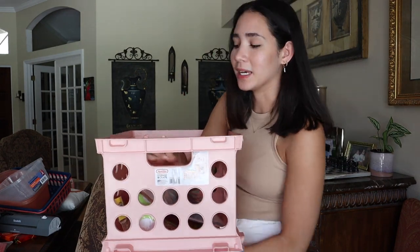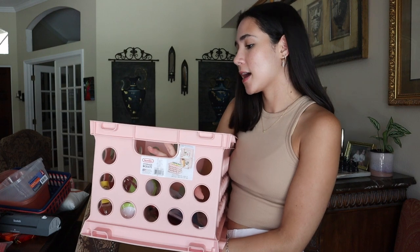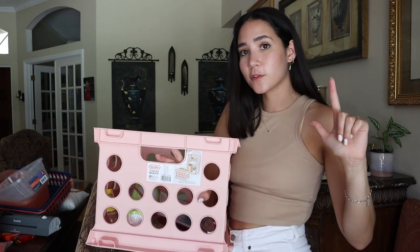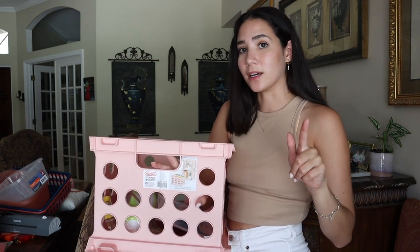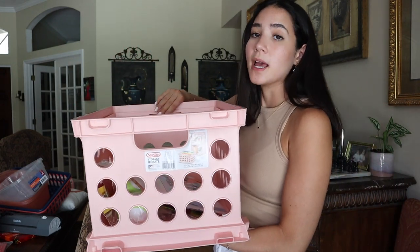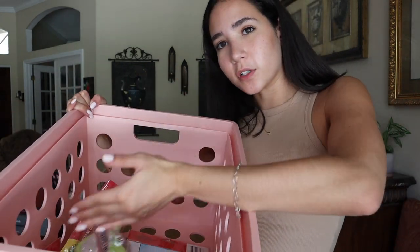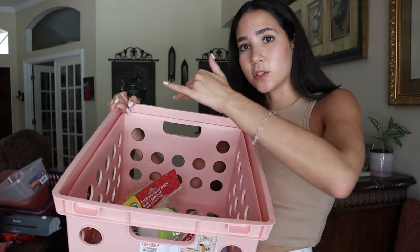The next storage items are these crates from Walmart, which are going to be very important in my teaching life because I've purchased whiteboards and mini whiteboards and clipboards for my students. I don't want to open those until I get to school, and I needed somewhere to store them. I picked up two crates at $7 each. On the inside they have a section where you can put folder dividers and store student work.